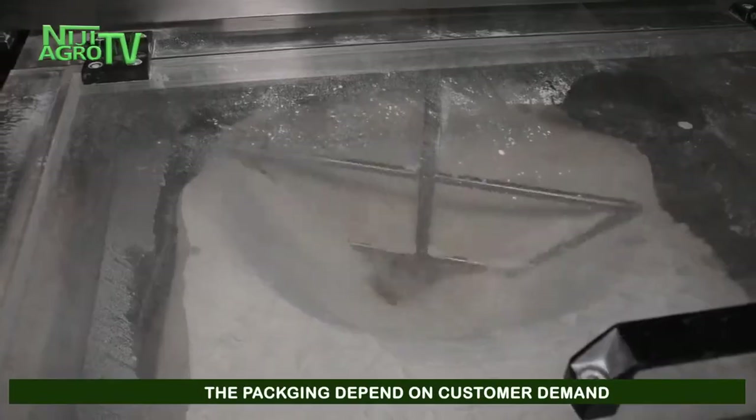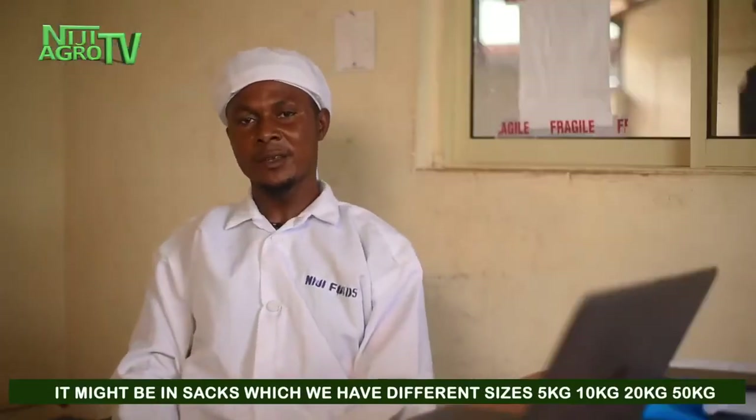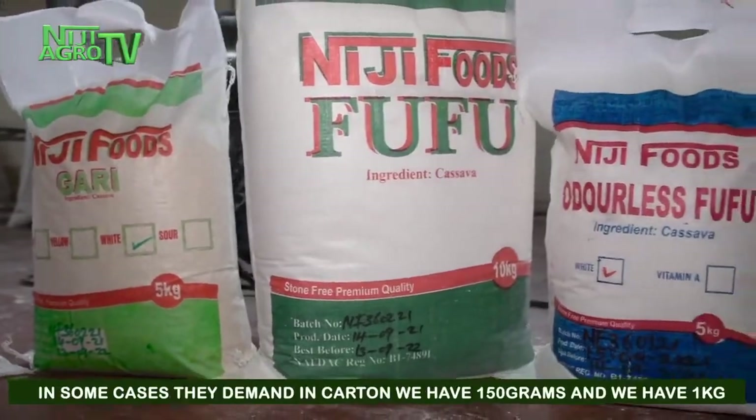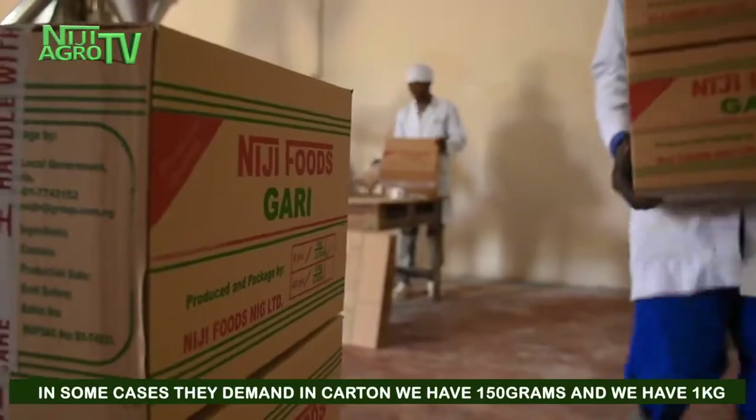Packaging depends on customer demand. It might be in sacks of different sizes — 5 kg, 10 kg, 20 kg, or 50 kg. In some cases, customers demand cartons. We have 150-gram packs and 1 kg packs.